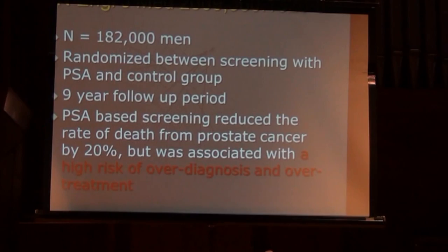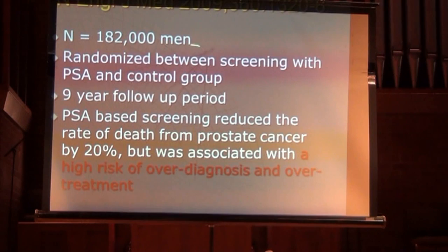A European study in the New England Journal of Medicine with 182,000 people randomized between PSA screening and a control group found that PSA screening did reduce the death rate from prostate cancer by 20% over nearly 10 years. However, it was not considered a good screening test because of the over-diagnosis and over-treatment problem.